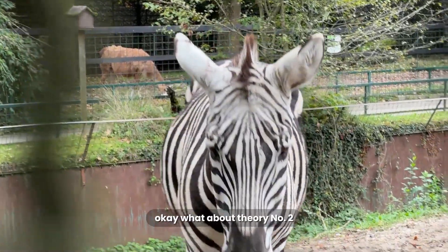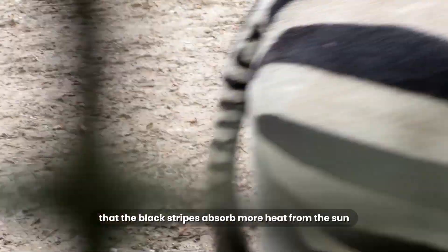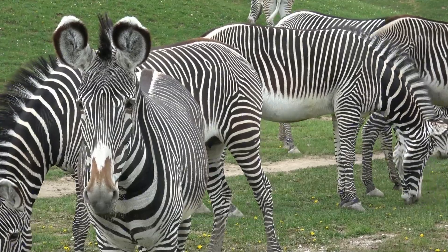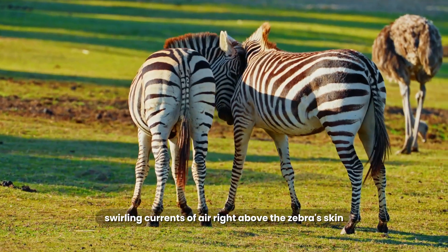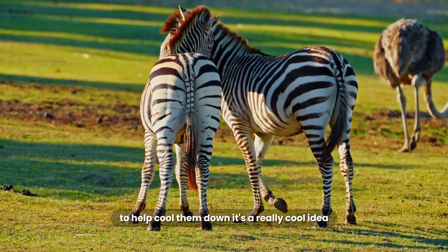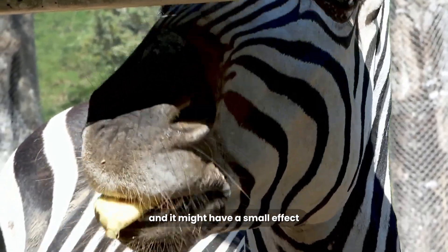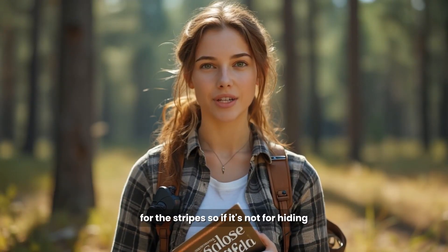What about theory number two? A built-in air conditioner. The idea is that the black stripes absorb more heat from the sun than the white stripes. This difference in temperature creates tiny swirling currents of air right above the zebra's skin, which acts like a little personal fan to help cool them down. It's a really cool idea and it might have a small effect, but scientists don't think it's a big enough deal to be the main reason for the stripes.